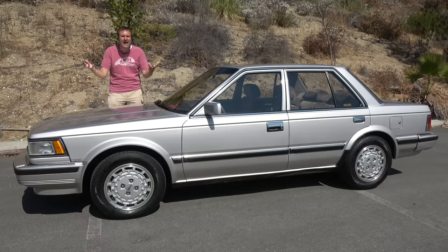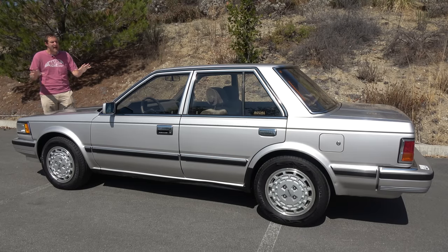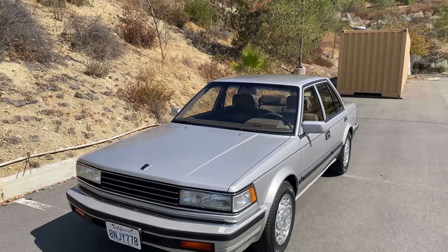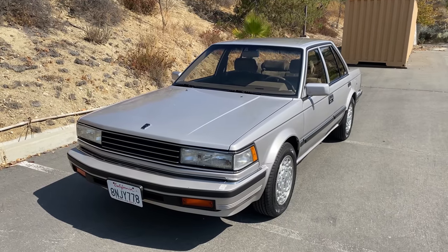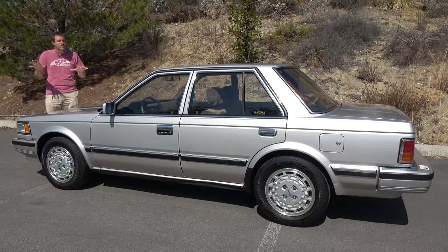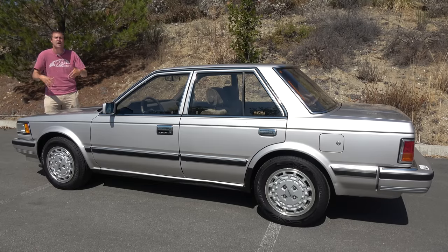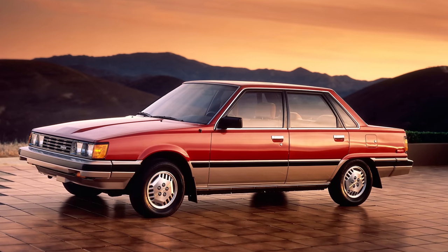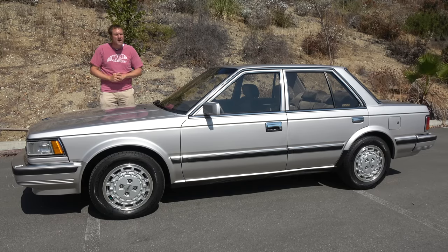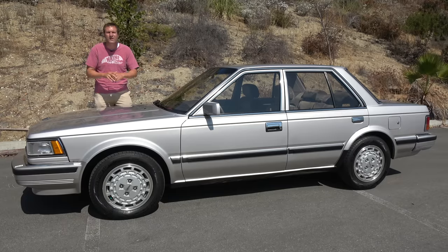But it's increasingly being forgotten about as consumer interest shifts more towards SUVs and crossovers. Not back in 1986 — back then the Maxima was the star of the show, the Nissan that everybody wanted. This is a second-generation Maxima powered by a 3-liter V6. It only makes about 160 horsepower, but it was the same engine from the Nissan 300ZX sports car, and the Honda Accord and Toyota Camry were only offered with four-cylinder engines at the time. The 1986 Maxima was also a high-tech car with some impressive new technology features that other cars from this era simply didn't have.